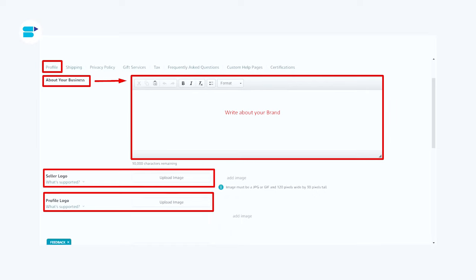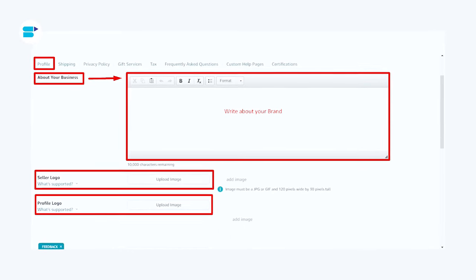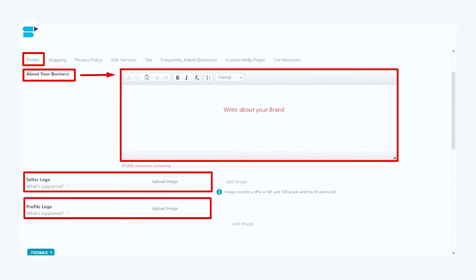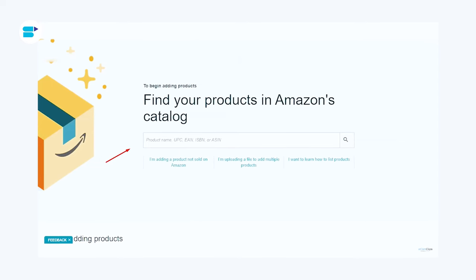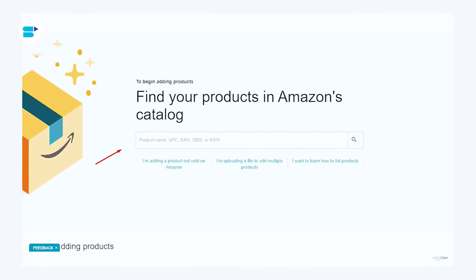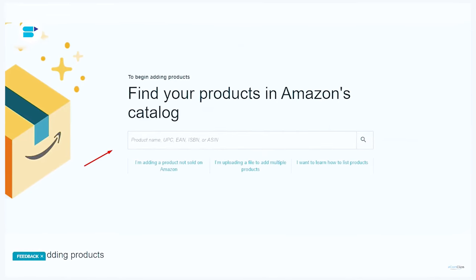Your business profile represents your brand. You can share your brand story, display your logo, and describe your business. Additionally, you can highlight any quality certifications or diversity credentials using the profile editor to build and customize your business profile. After creating your business profile, add your product catalog using Amazon's listing tools and the enhanced content feature to showcase your products to potential customers.